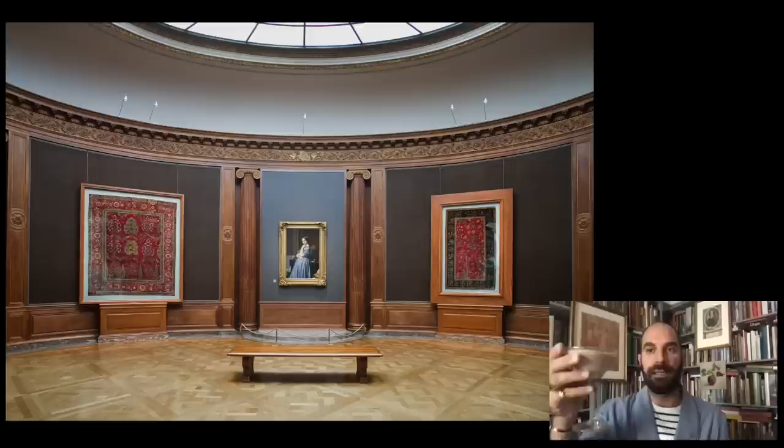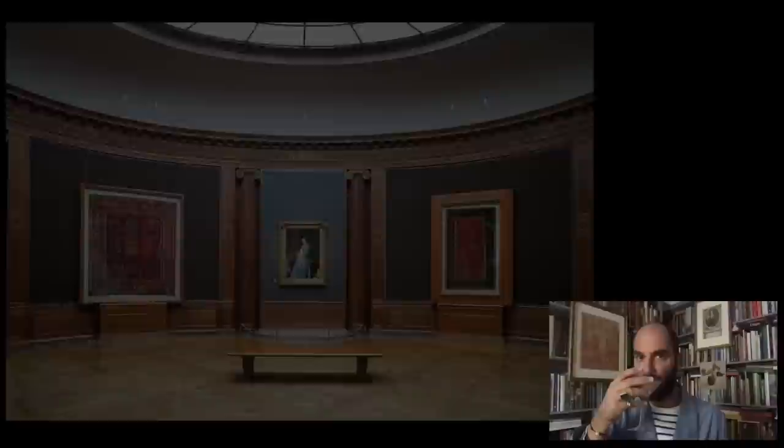Thank you for joining me this evening, and I look forward to seeing you next week. Good evening — have a great time.